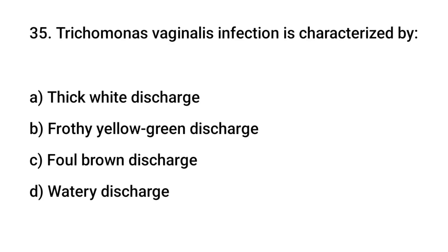Question number 35. Trichomonas vaginalis infection is characterized by? The right answer is B: frothy yellow-green discharge.